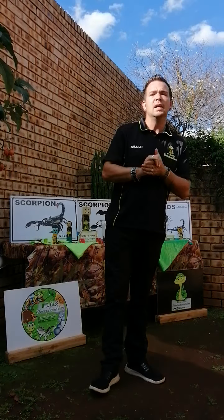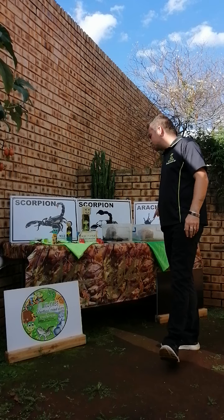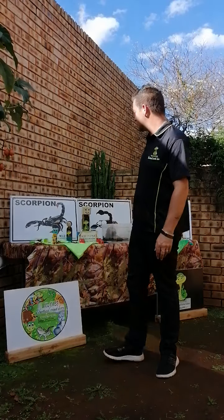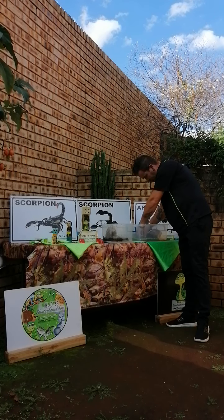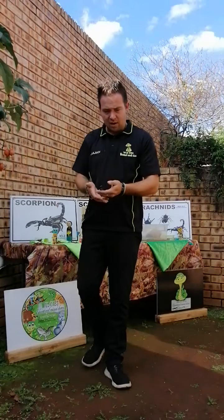Today I've got three different types of scorpions to show you, and I've also got a whip scorpion - or what a lot of people like to call a whip spider.